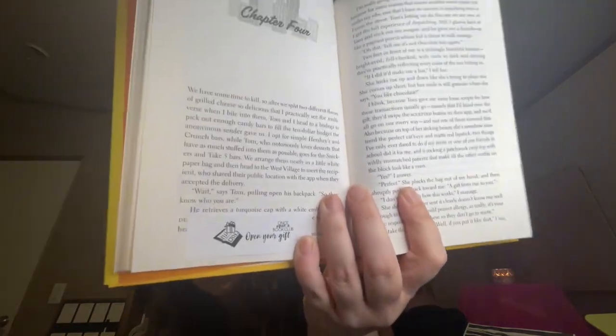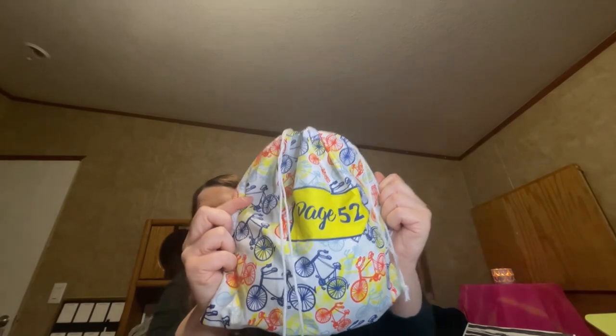There's a little reminder that says open your gift. The quote reads: he retrieves a turquoise cap with a white embroidered 'Dear Love' on the front. It's a cute little bicycle bag, and there's the back of the hat — it's textured 'Dear Love.'